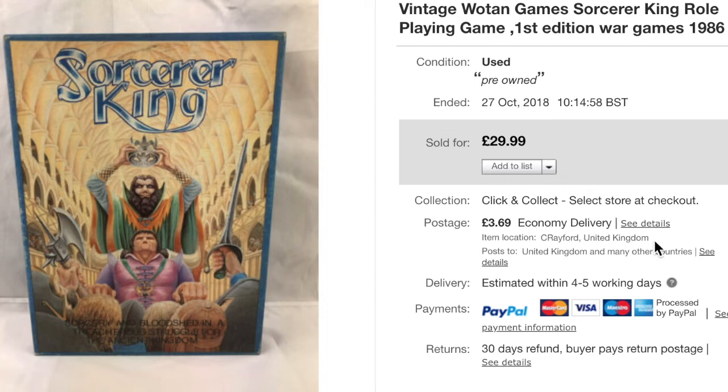Next is a Wotin Sorcerer King role-playing game, first edition from 1986. I was 21 at the time and don't remember these games at all — maybe I was into the wrong things. I took an offer of £20 on this, so a bit of profit back.